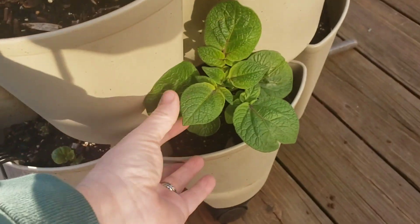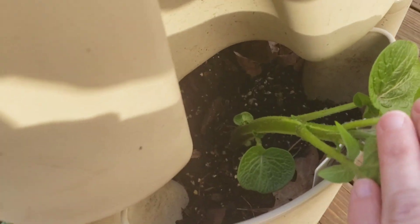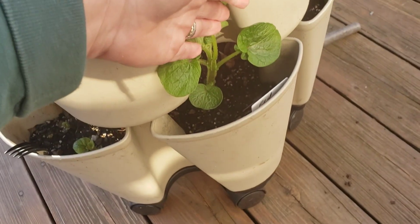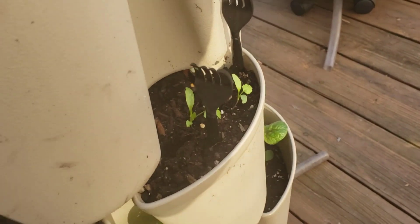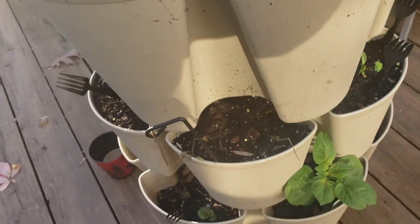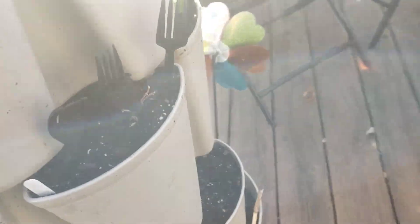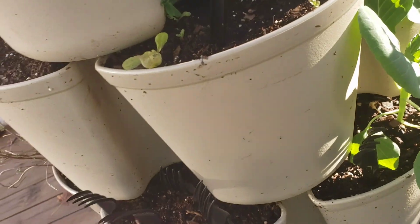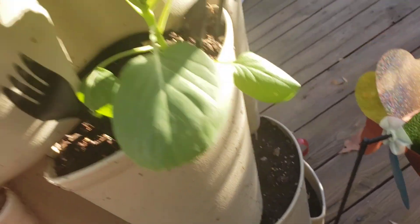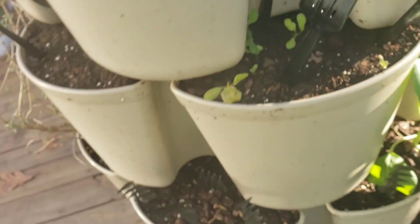Look at how huge this potato plant is — I need to bring my soil out and get these heeled up. It looks like I've got more cilantro also growing in there. I've got some peas somewhere — they've been a little slow to germinate. I kind of forgot where I planted them, replanted them, and I've actually got peas up here with the lettuce — didn't mean to do that.